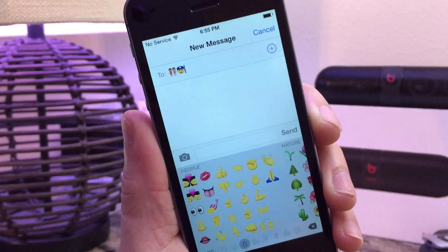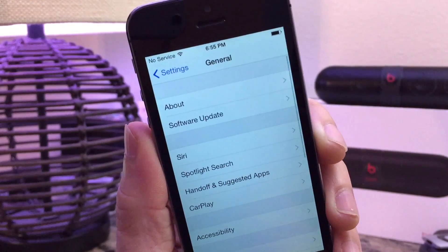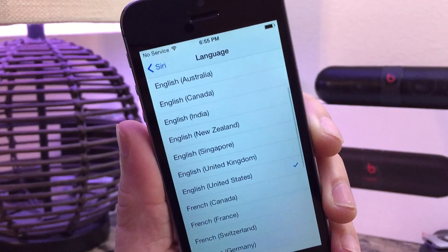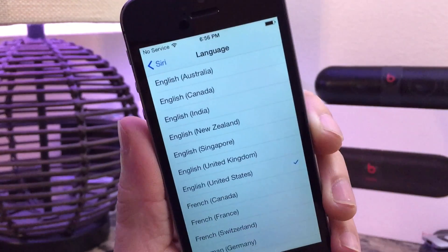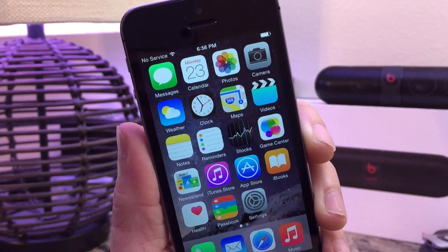Taking a look at Siri as well, which was one of the updates available for iOS 8.3 beta 2 — Siri now has more support for different languages, as you can see here. English in different forms, you can select different types of Siri voices, and now Siri offers a bit more.